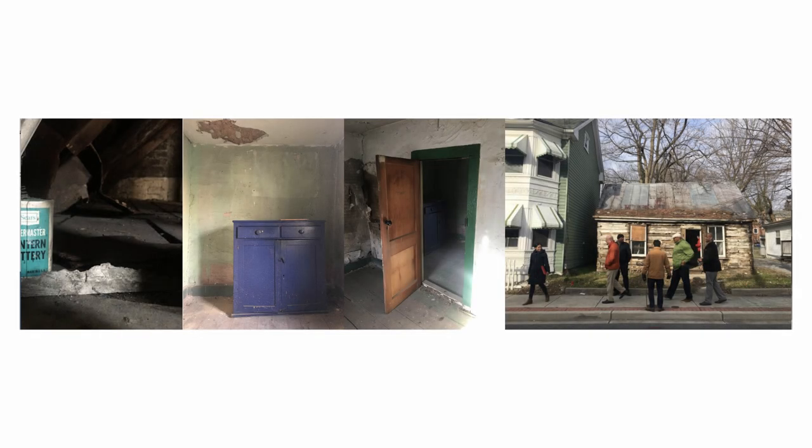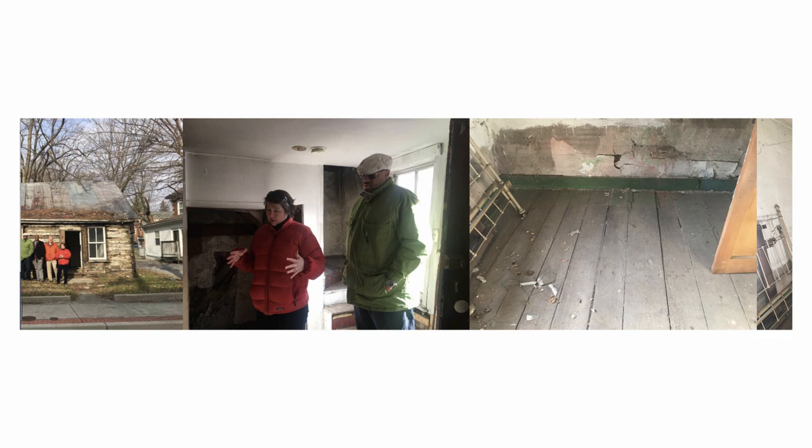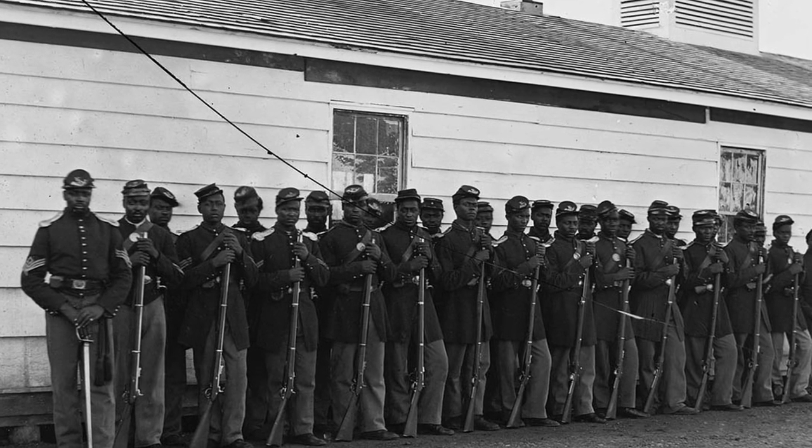Your donation will directly support the rehabilitation of 417 North Jonathan Street, one of the oldest standing log structures left in Hagerstown and a critical piece of Maryland's African-American heritage.